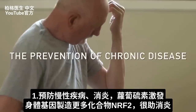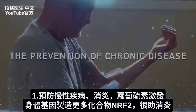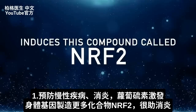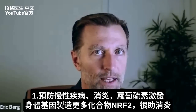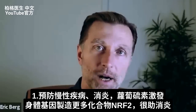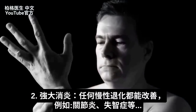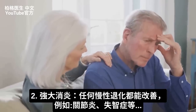The first benefit is prevention of chronic disease — anything chronic involving inflammation can be helped. Sulforaphane induces a compound called NRF2, which gives a potent anti-inflammatory effect. It's not that sulforaphane contains something similar to NRF2 — it's turning on something already in your body that then gets rid of inflammation. If there's anything chronic and degenerative, that's where you can apply this, including arthritis, Alzheimer's, or any chronic inflammatory disorder.